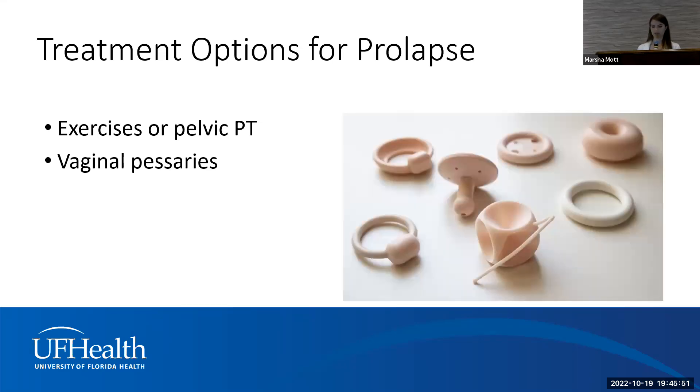We also offer vaginal pessaries — vaginal inserts that come in many different shapes and sizes. They can look a little intimidating, but the goal is to keep the prolapse internal. The pessary fitting appointment is a bit of a guessing game — we call them 'guesseries' — because we're figuring out the right shape and size for you. Once we find the right fit, you would be comfortable with it inserted in the vagina and not know it's there at all.